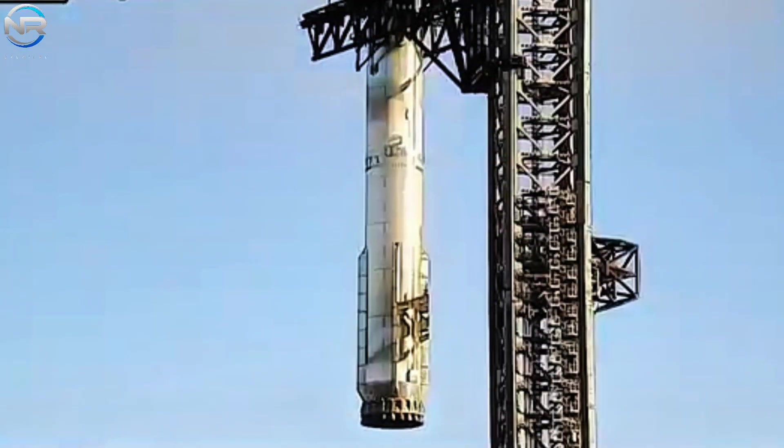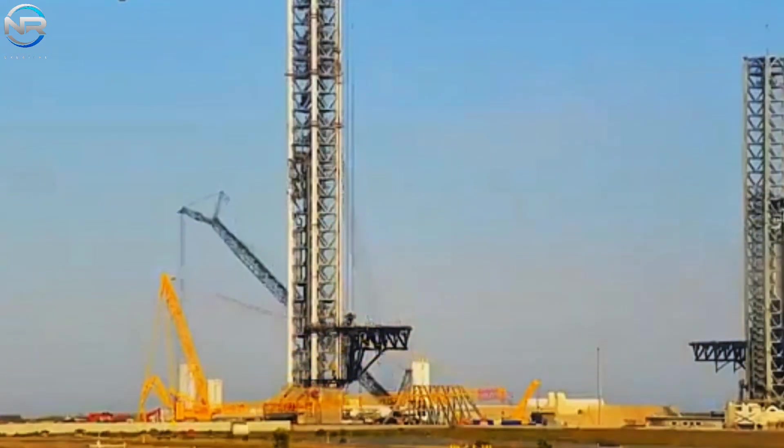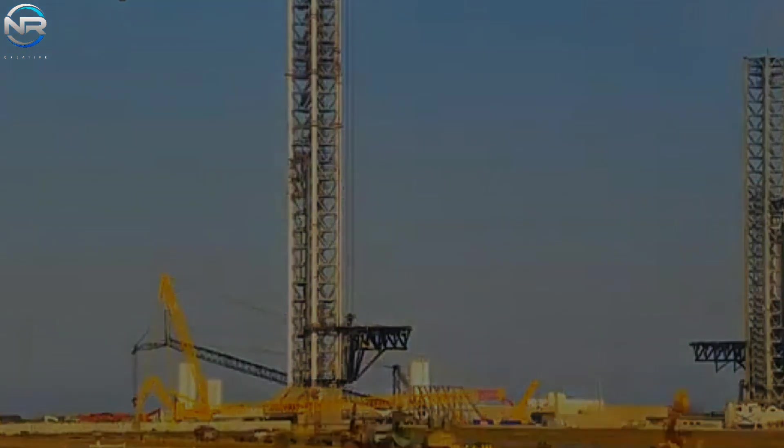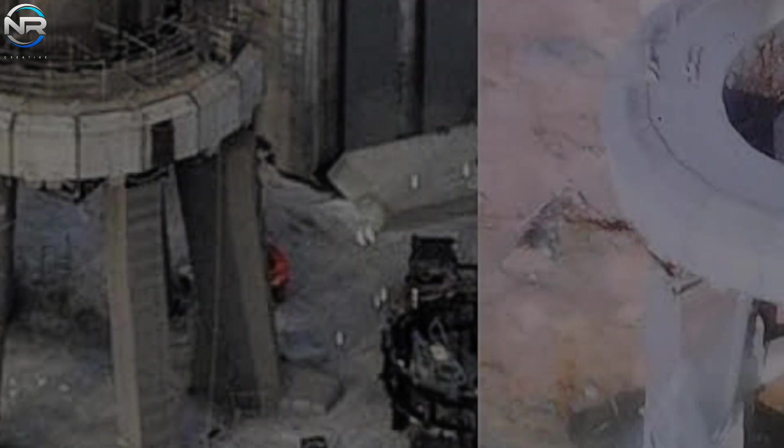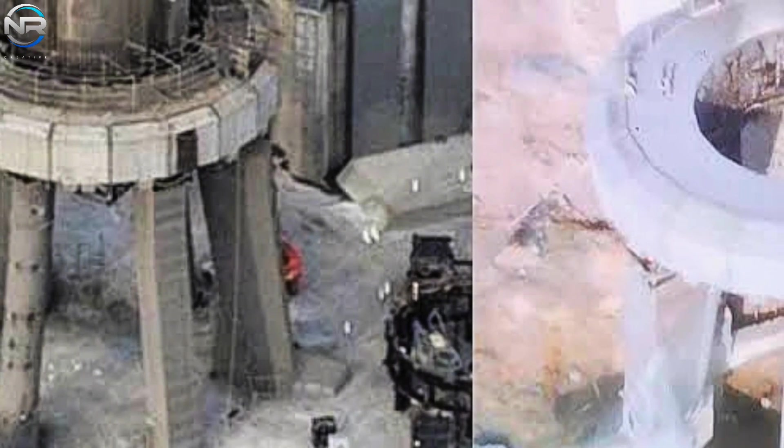What are your estimates for the launch date if the B-14 is utilized? We welcome your insights in the comments. However, it is imperative that the systems on the launch pad are fully restored to operational capacity before further preparations can begin.